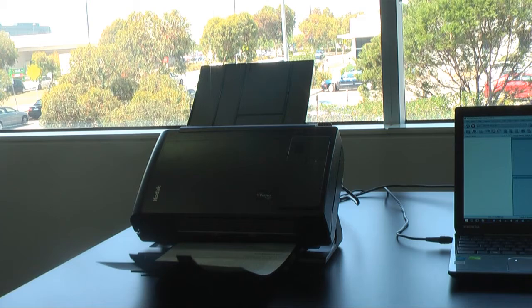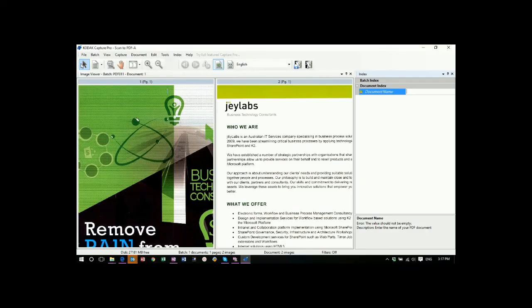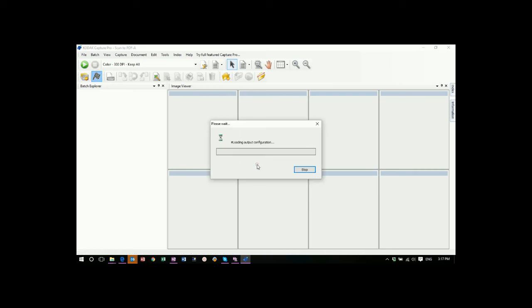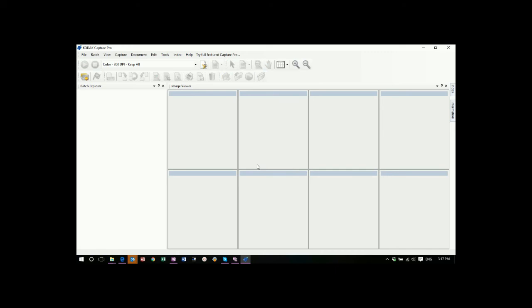The document has been scanned in duplex mode. Here we can verify it, give it a name, check on the contents and create the output. As easy as that, we've just created a searchable PDF.